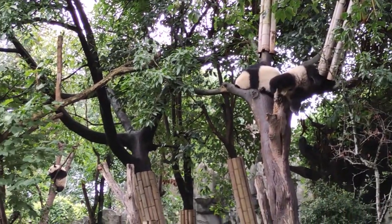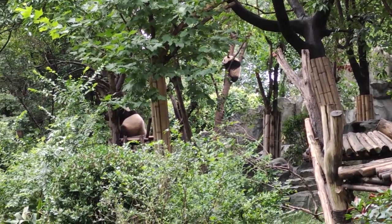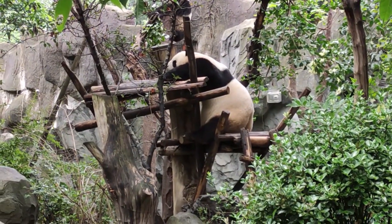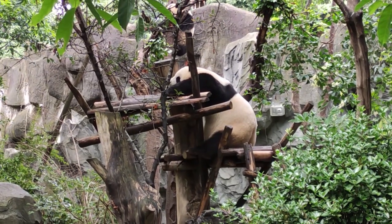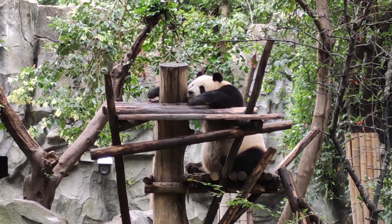Hi guys, we've seen quite a few cute pandas — so cute. And they're lazy too. They rarely stand. The only time they stand and walk is to find more food. I think he's dreaming of eating the tastiest bamboo.